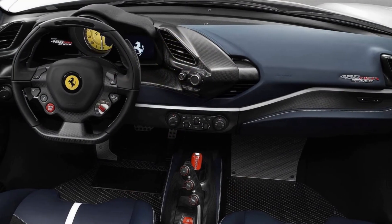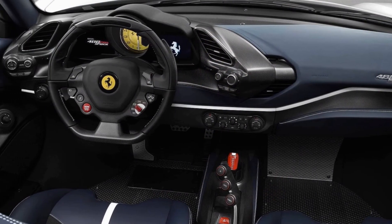Pricing information remains elusive, but it will be more than the Coupe, which starts at $350,050.